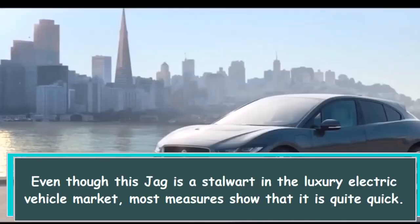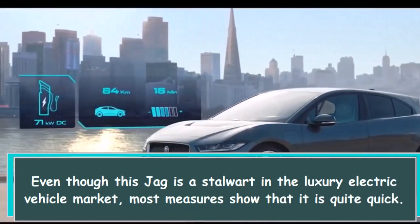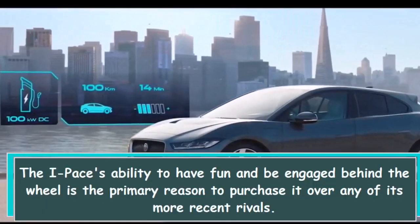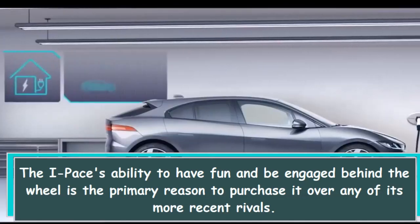Even though this Jag is a stalwart in the luxury electric vehicle market, most measures show that it is quite quick. The I-PACE's ability to have fun and be engaged behind the wheel is the primary reason to purchase it over any of its more recent rivals.